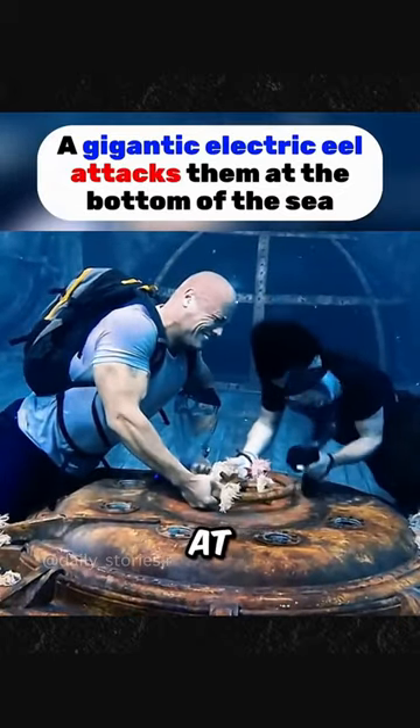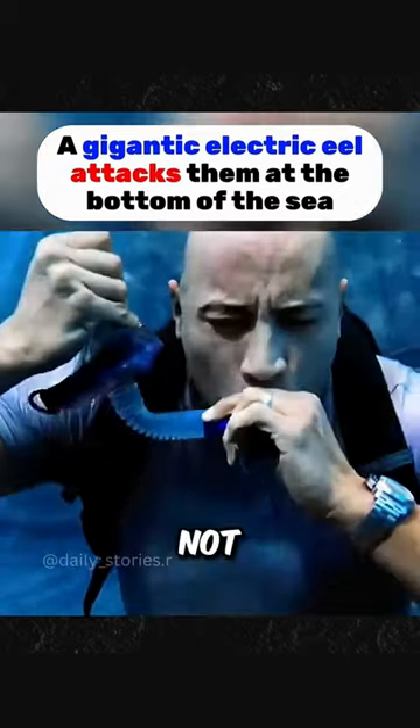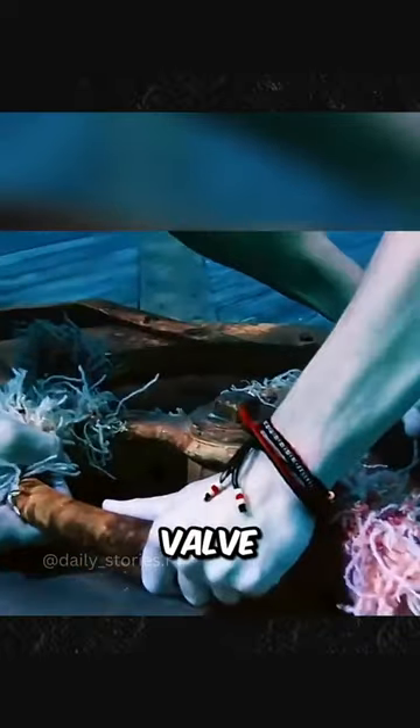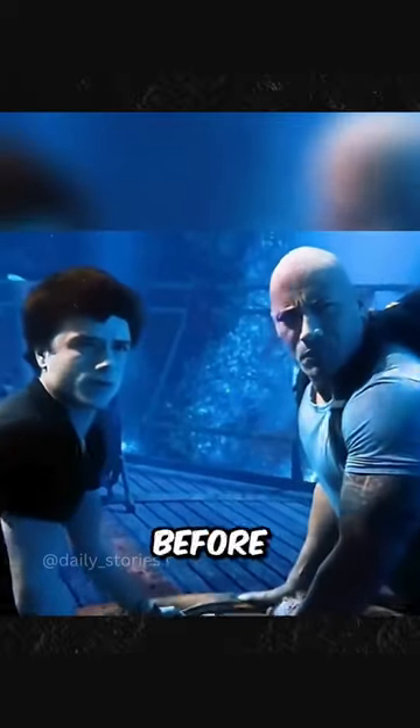The two men desperately tried to turn the rusty valve at the bottom of the sea, but the valve would not budge until the remaining oxygen was depleted. Then, with all their strength, the valve finally began to loosen. But they were stunned by what they saw before them.